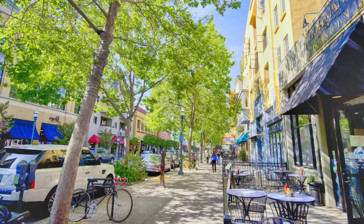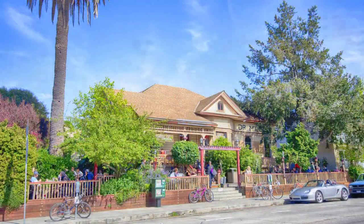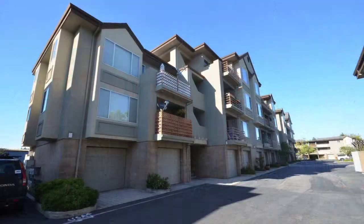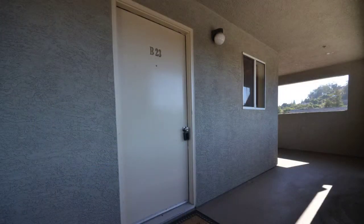It is located within easy walking distance of downtown restaurants, shopping, and theaters. An elevator provides easy access to this sought-after third-floor end-unit location.